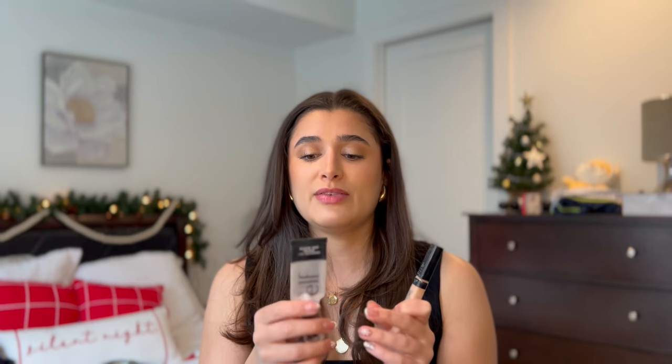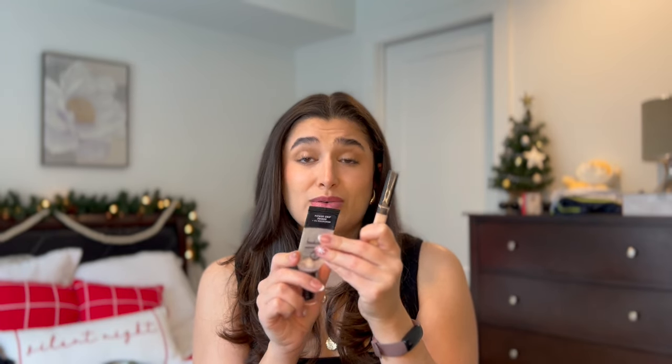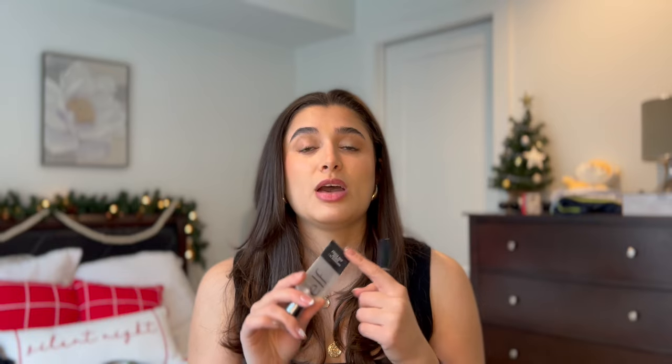I was able to finish a couple makeup items, which is pretty rare for me. I finished up the Elf Power Grip Primer with Niacinamide — this is the pink one. I love this stuff. I just picked up a second one in the regular Power Grip, the blue primer. I am sad it's such a small package because it went by really fast — I think it's less than one ounce, but it is about $8, so I guess that makes sense. This is a really great primer if you need one that's going to make your makeup last all day. I totally recommend the Power Grip Primer in either version.